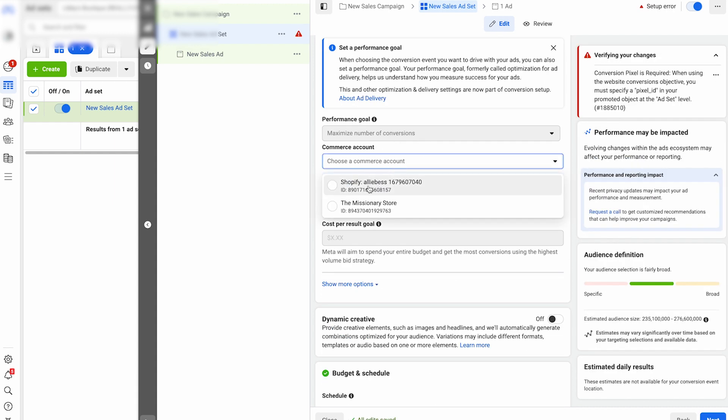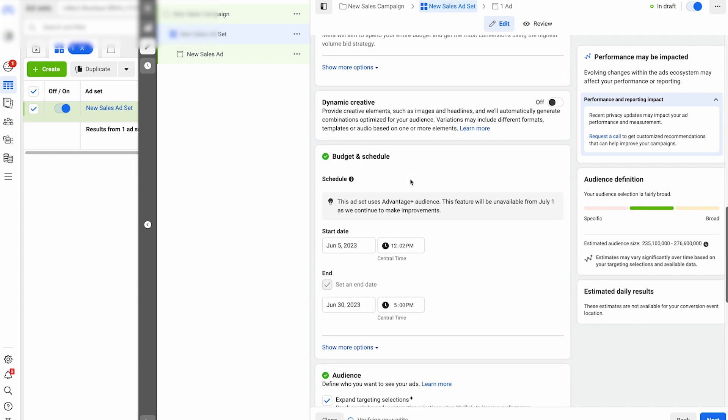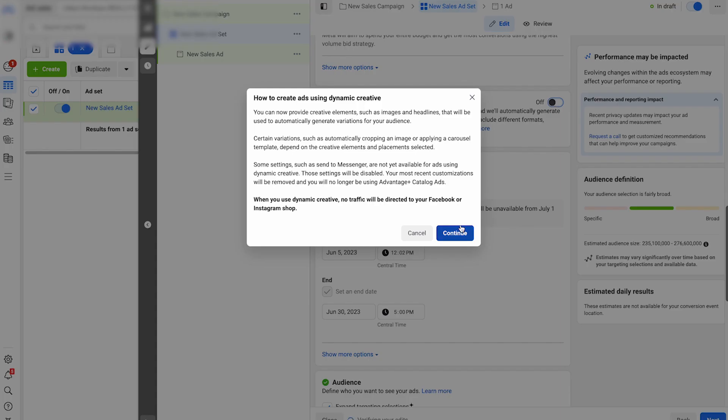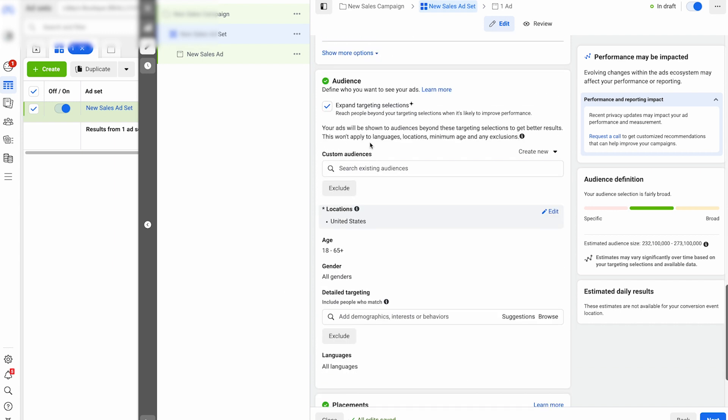For the conversion objective, make sure the ad is connected correctly and select your pixel. Turn on Dynamic Creative — it creates a bunch of different pieces of content within one ad so you don't have to waste money creating multiple separate ads. For the end date, it keeps prompting me to set one, so just set it 30 days in advance — once it launches you can remove it and it won't mess with your campaign. For 'expand beyond targeting selections,' you can leave it on since we're going broad anyway.